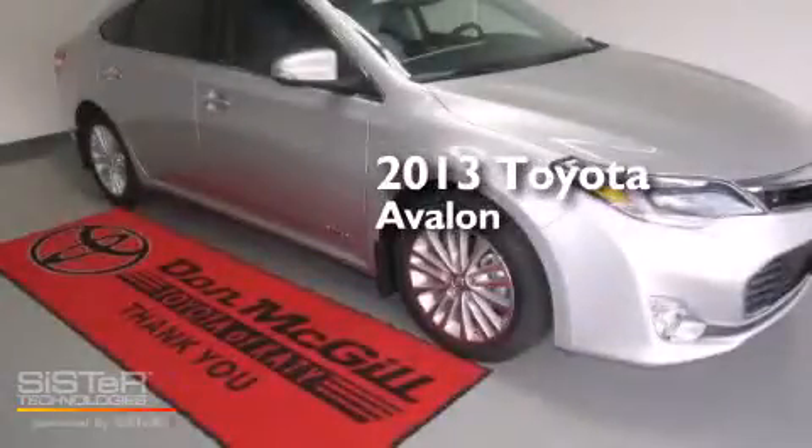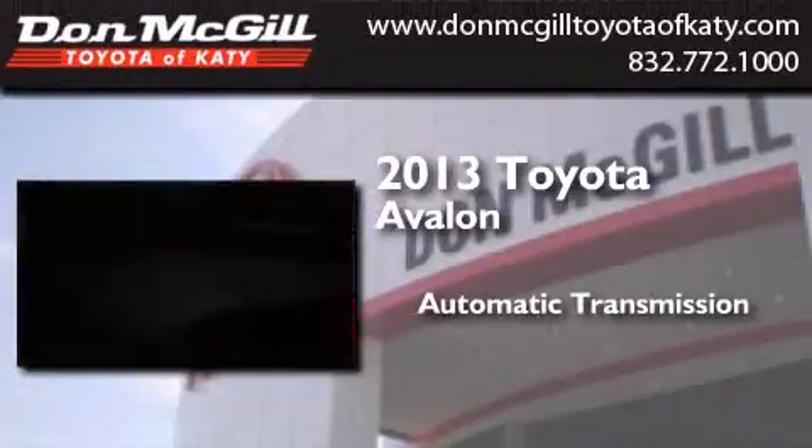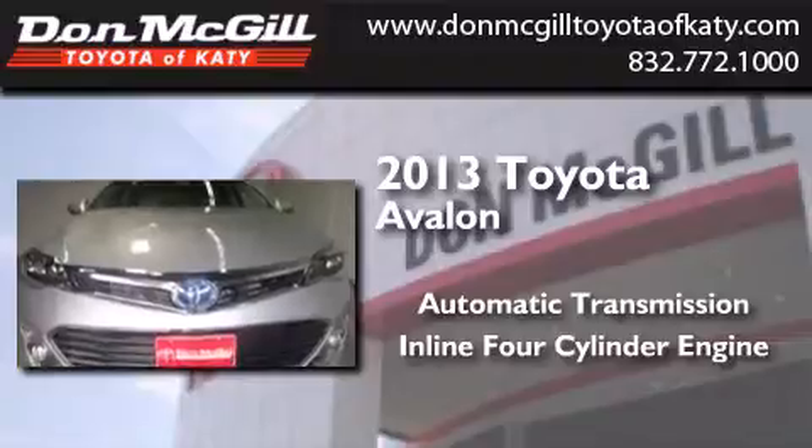This is a brand new 2013 Toyota Avalon. This four-door sedan has an automatic transmission and an inline four-cylinder engine.